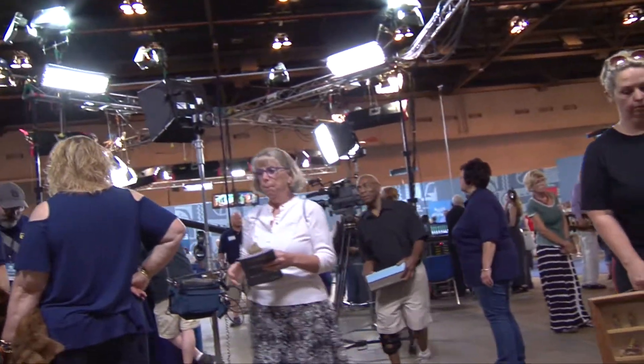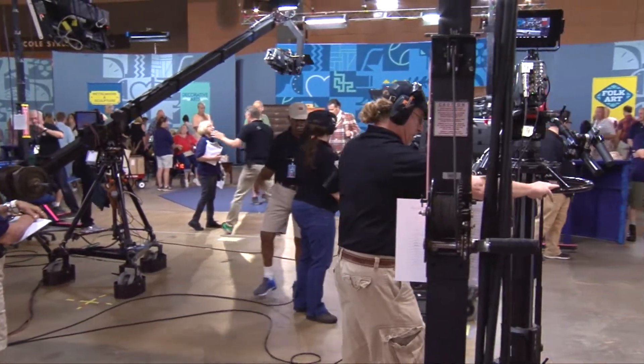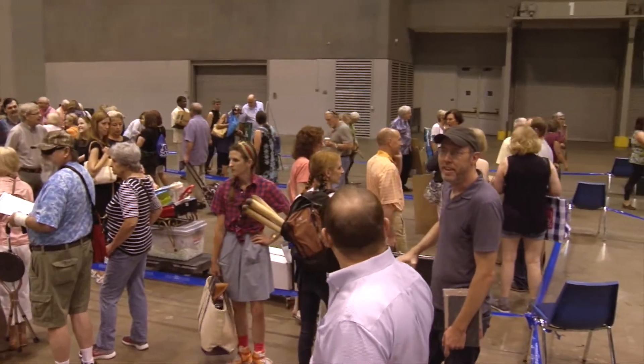Now it's possible you're thinking Susan Keim kind of looks familiar, and if you watch one of PBS's most popular programs you may well have seen her there. That's how we first met her — in a much more hectic environment. In July of 2017, Antiques Roadshow came to St. Louis, set up in America's Center to welcome thousands of people with thousands of antiques and collectibles — some very valuable, many not so much.